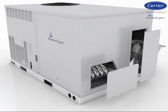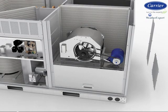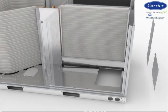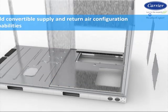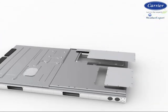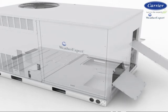This new WeatherExpert series not only contains all of the great energy, installation, maintenance, and low operating cost features, it also has field-convertible supply and return air configuration capabilities. Shipped from the factory in the prominently used vertical supply and return air configuration, you simply swap panels in the field to obtain horizontal supply and return air configuration.